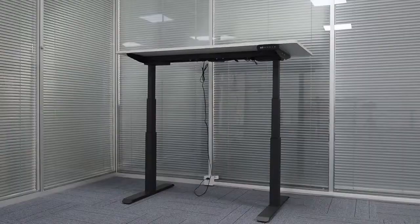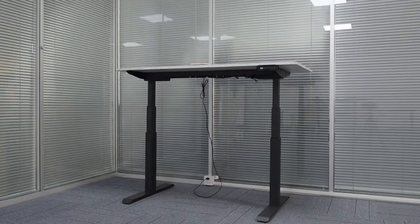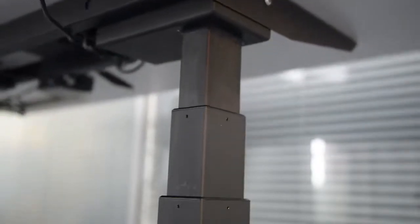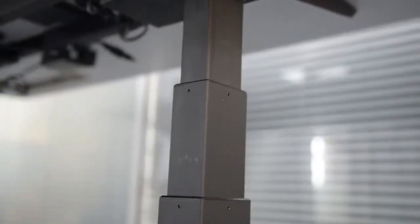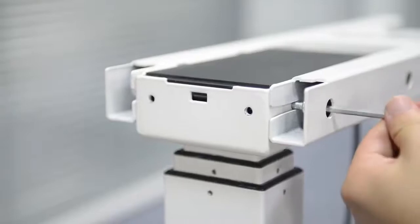Individually motorized legs provide smooth and silent adjustments at an industry-leading speed of 38 mm per second. The one-touch control panel can store up to two preset positions. The desk features a unique design and easy installation structure.